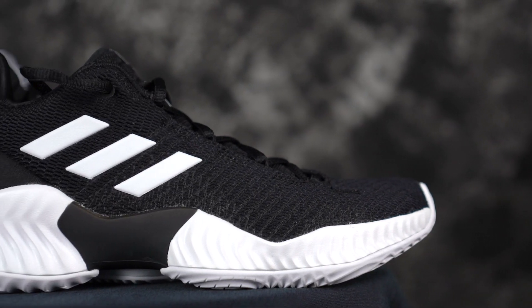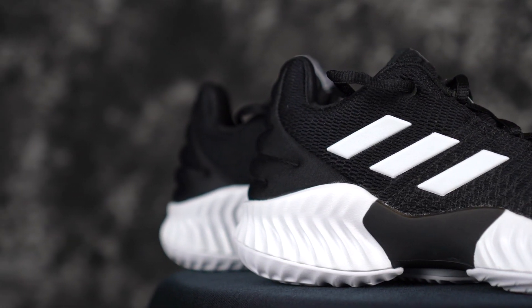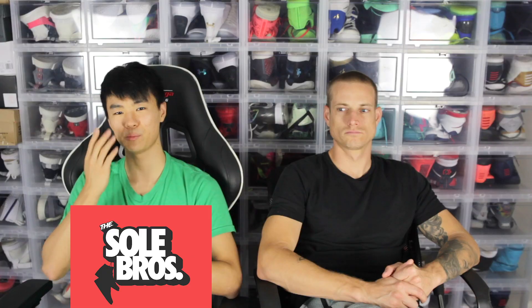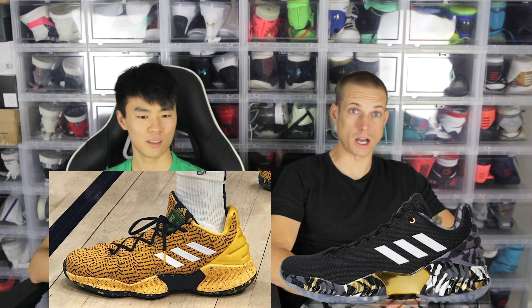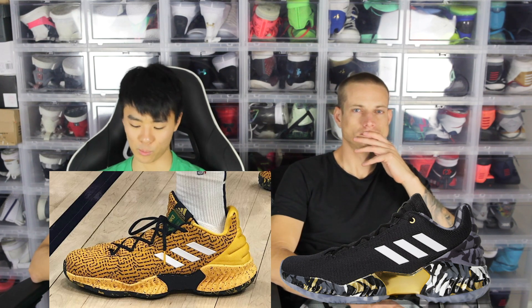Moving on, the next shoe is the Adidas Pro Bounce. Traction is phenomenal. I love the Bounce cushion — mostly responsive but impact protection is not bad. Materials are really good; it's more of a knit slash mesh type of material — like those forge fibers. Overall very cheap and really good performing shoe. The low is only around $110-120. It's not the coolest looking shoe but there are some cool colorways — Donovan Mitchell has one, Jaylen Brown has one. The colorways are pretty dope but the overall silhouette doesn't look super dope.